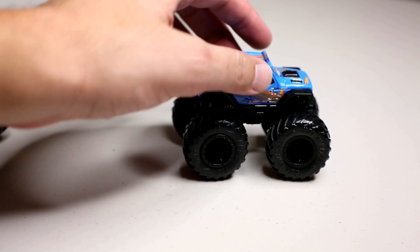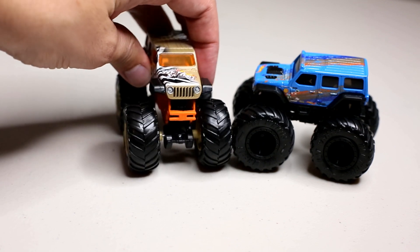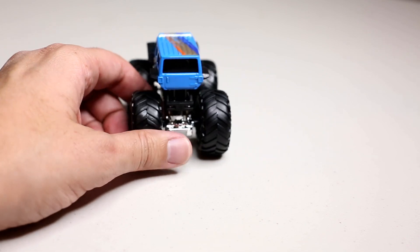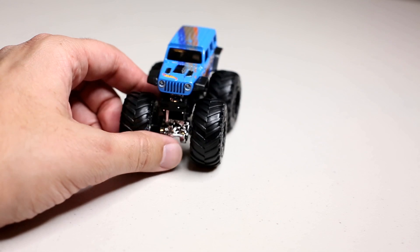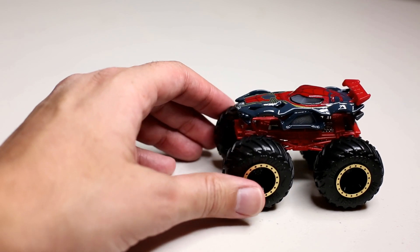Number 17 - a brand new cast, the Hot Wheels Safari. It's a Jeep cast - the grill is really cool. They have a Jeep license so they're able to do this. Just a great Jeep Wrangler cast, coming in at number 17.